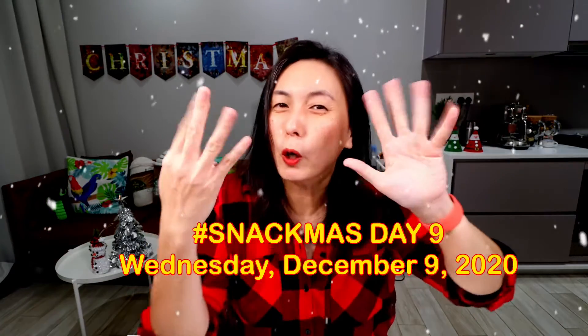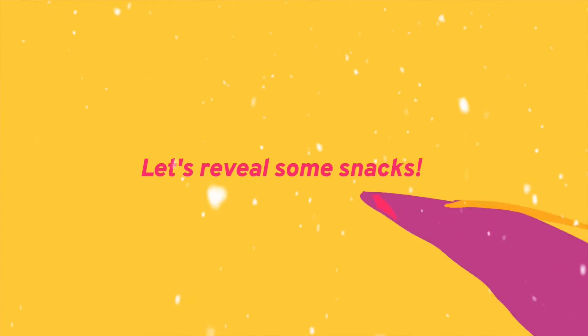Hey, it's Snackmas Day 9! Ready to open some snacks? We are at Snackmas Day 9. Hey there, Snackfam! Happy Holidays! I cannot believe it's already Day 9! As you know, for the month of December, I'm going to open one snack every single day until the 24th. Have you bought your holiday snacks? Have you gone Christmas shopping? Tell me in the comments!